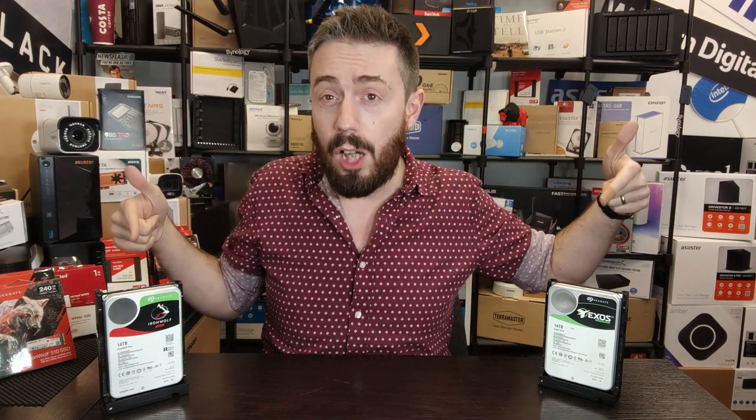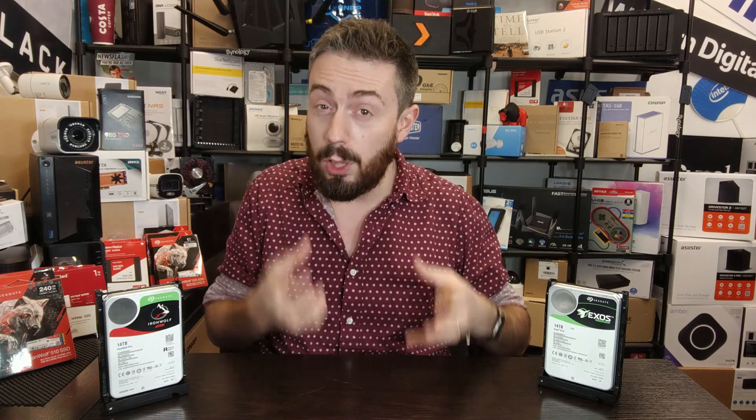Now obviously these are 14 TB drives here — these are not 20 TB drives. I hope to have some of them in the studio for a review when they do finally land, but I want to talk a lot about their specifications, because although I've referred to them in previous videos — like when we went through the Seagate Roadmap on their road to 50 and 100 TB, as well as when we were talking about heat or energy-assisted hard drive magnetic recording — now we can talk a lot more precisely about these drives.